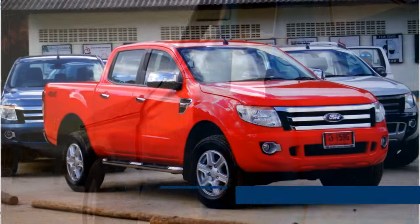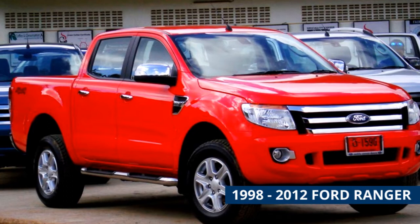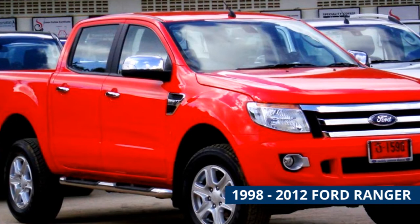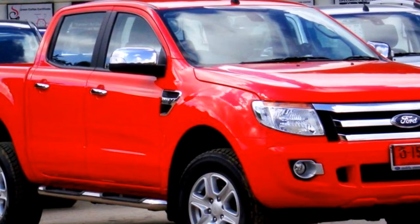1998 to 2012 Ford Ranger. The Ranger is a mid-size Ford pickup that has been around since the 1980s. It offers a range of body styles including single cab, extended cab, four-cylinder and six-cylinder engines. The Ranger sold well, so there are plenty of used ones on the market and replacement parts are easy to come by. The third generation received minimal changes during the 14 years it was produced. Also consider the Mazda B-Series pickup from the same time frame, as it was mechanically identical to the Ranger.